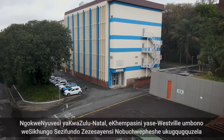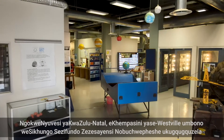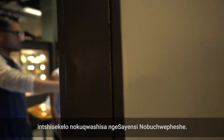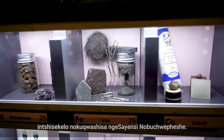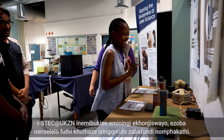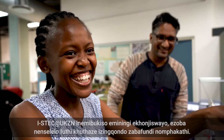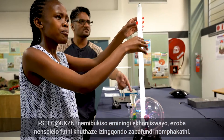Based at the University of KwaZulu-Natal Westville campus, the Science and Technology Education Centre's vision is to stimulate an interest and awareness of science and technology. STEC at UKZN has numerous interactive exhibitions on display that will challenge and intrigue the minds of learners and the public.